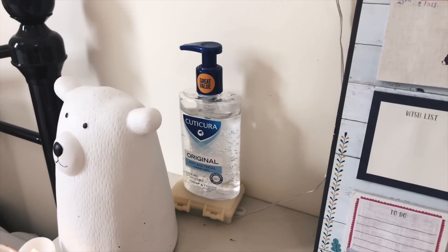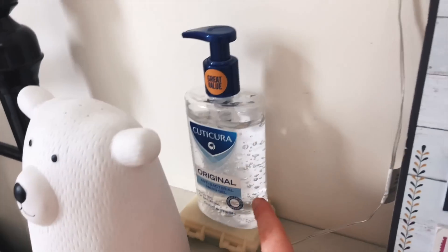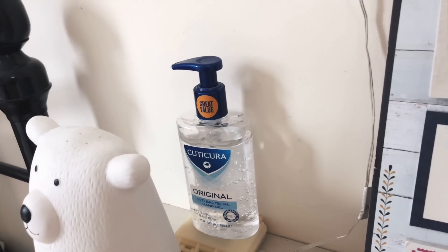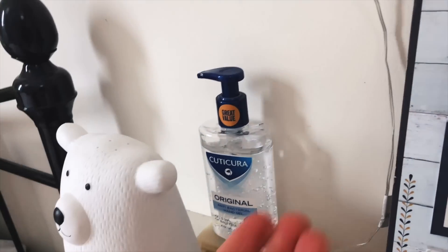This box here just connects to the star fairy lights. On top of that I have some hand sanitizer — I always like to keep hand sanitizer on my desk whether I'm at home, at university, or studying in the library. I just think it's a useful thing to have.